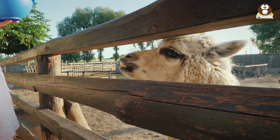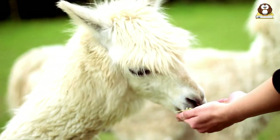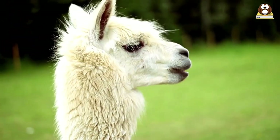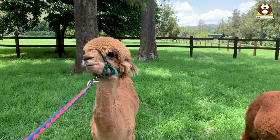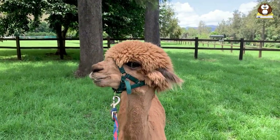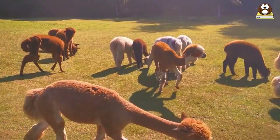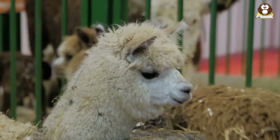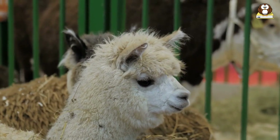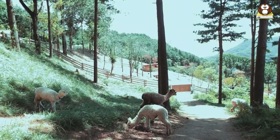Do mini alpacas spit? Like normal alpacas, they do have the ability to spit. This behavior is a form of communication, used to express displeasure or as a warning to others to back off. They can regurgitate and spit the contents of their stomach up to 10 feet away. They may spit for a variety of reasons, including self-defense, food competition, or to ward off the advances of a persistent male. However, it's usually a last resort, and they rarely spit at humans unless they are being mistreated or are extremely uncomfortable. Aggression in alpacas is not common and is often seen as unusual behavior.